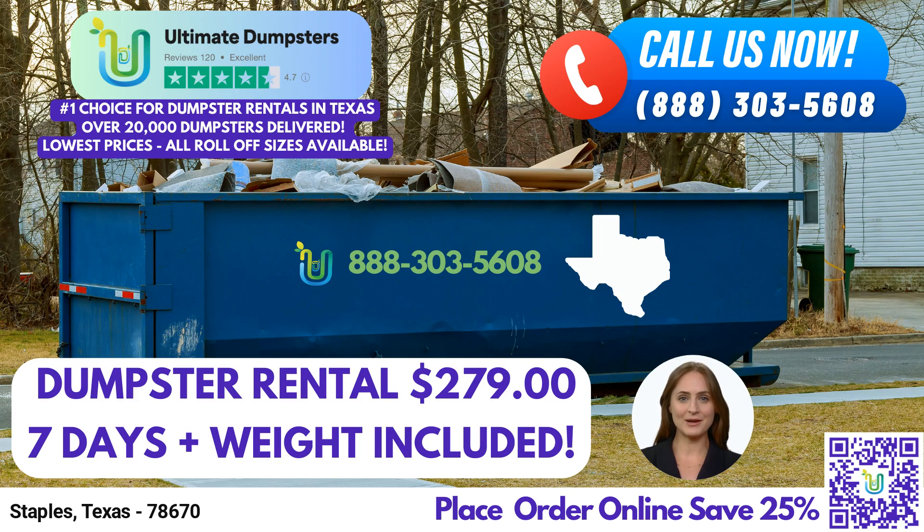To enhance your experience, our online portal allows you to effortlessly check on order statuses and make changes as needed. No need to wait on hold or navigate complex phone menus. Our user-friendly interface empowers you to manage your dumpster rental efficiently, putting you in control. At Ultimate Dumpsters, we value every client, which is why we assign a dedicated project manager to ensure your satisfaction, guiding you from order placement to pickup.